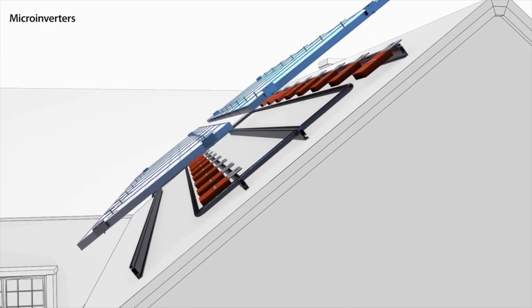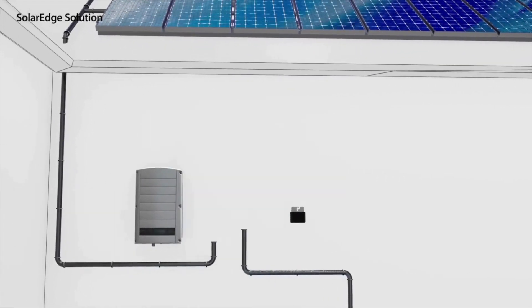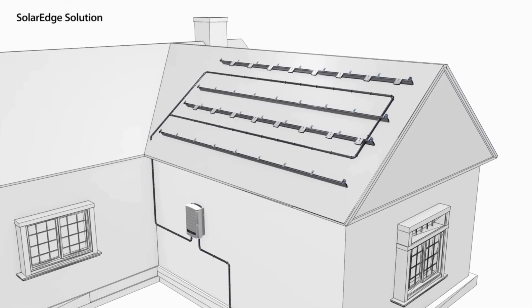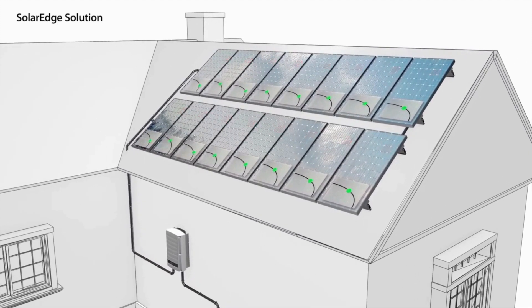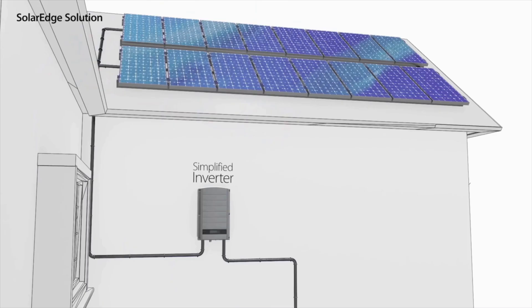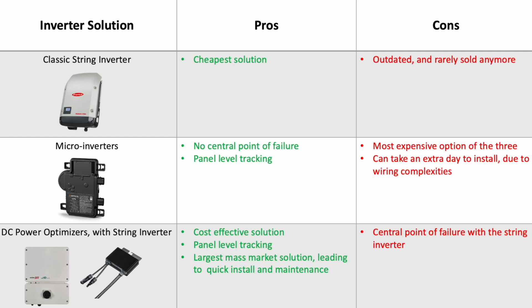Finally, we have the last and most commonly installed inverter system: the DC optimized inverter topology. The power optimizer topology combines the traditional inverter functionality into two products — the power optimizer and the simplified inverter. The power optimizers are located on each panel, turning the panels into intelligent panels. These power optimizers provide panel-level tracking and real-time adjustments of current and voltage to the optimal working point of each individual panel. The simplified inverter is installed similarly to the traditional inverter, but is only responsible for DC to AC inversion and grid connection. Here is a helpful comparison graph that I've made so you can take a look at the three options and figure out which one you would like to have.